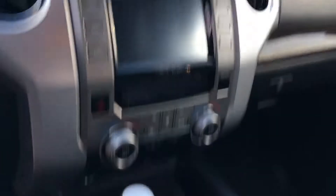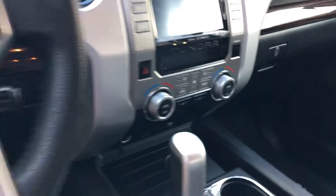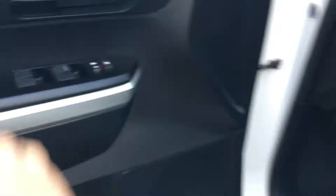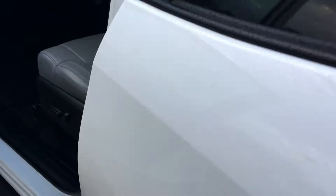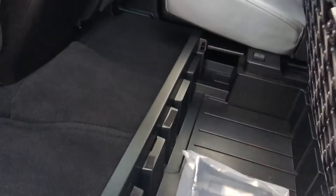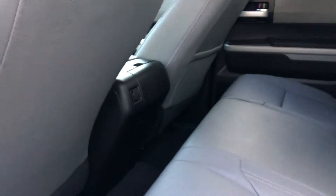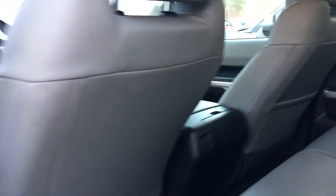Also has a navigation system, AM, FM, XM radio. Dual controls for your heat and air. Also has heated seats on the front. All of them have power windows and door locks. I'll show you the back here also — got plenty of room back here. Storage space built under your seating back here, so if you need to hide something or haul it for storage.